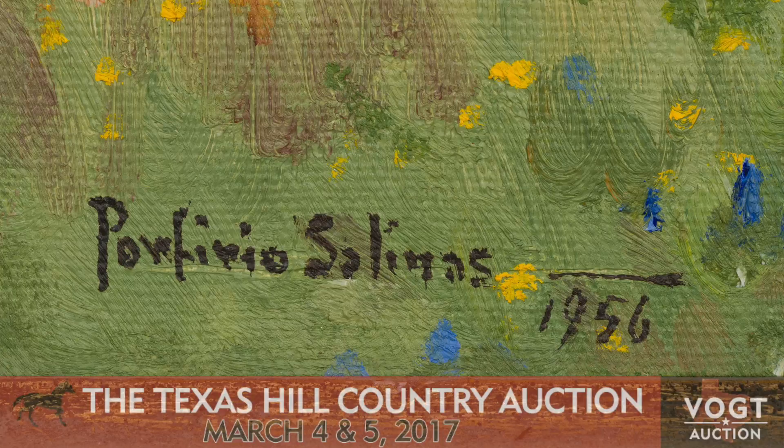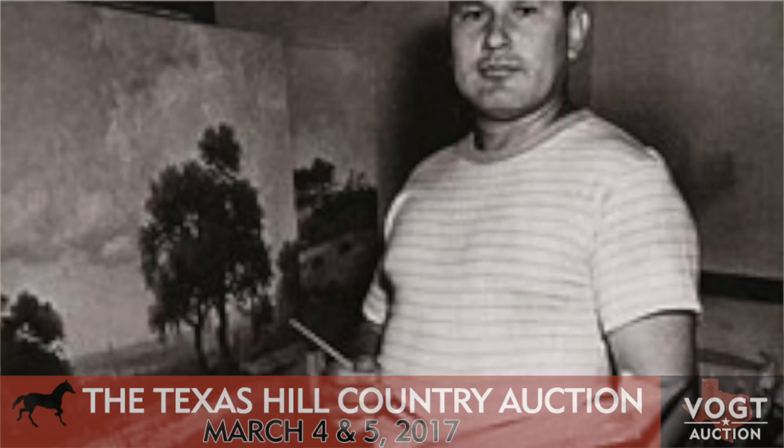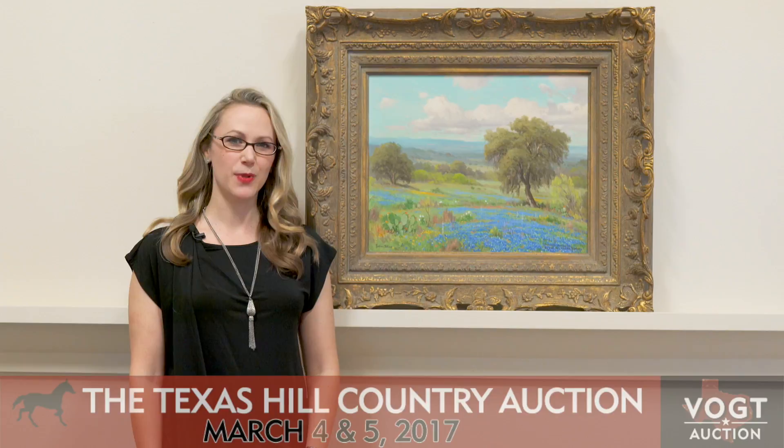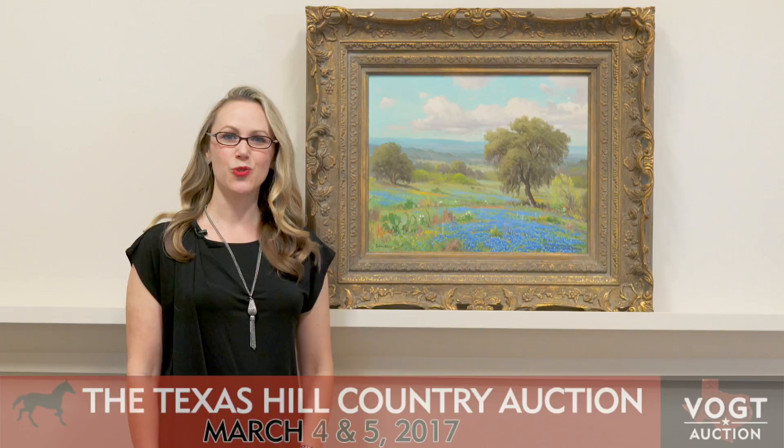I'm so excited about this painting. Porfirio Salinas, of course, is our best-known Texas bluebonnet painter after Julian Onderdonk. Salinas studied with Jose Arpa and Robert Wood, who were the foremost artists of their day in the early 20th century, and Salinas went on to have an incredible career of his own, especially once his work was noticed by LBJ and put into the White House. That's when his career really took off.